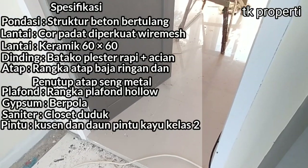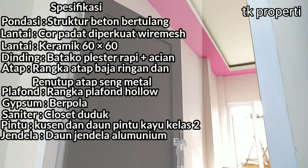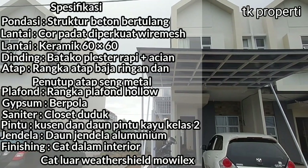Untuk bagian pintu, kusen pintu dan daun pintu kita menggunakan kayu kelas 2. Daun jendela, aluminium. Kalau untuk finishing, cat dalam interior. Dan kalau untuk luar, agak lebih bagus, yaitu Weathershield Mowilex.